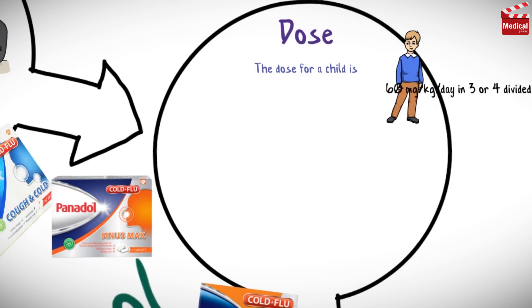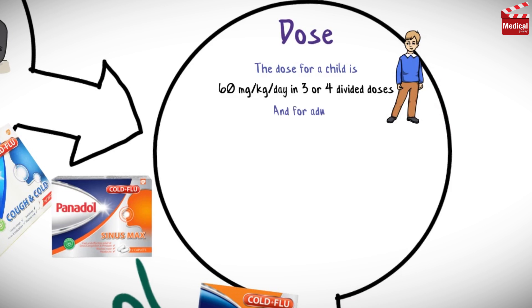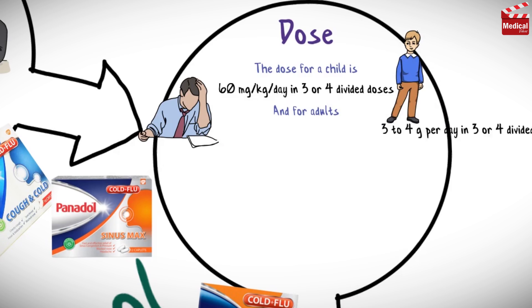The dose for a child is 60 mg per kg per day in 3 or 4 divided doses. And for adults, the dose is 3 to 4 g per day in 3 or 4 divided doses.